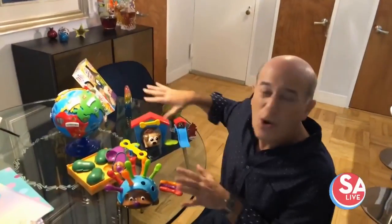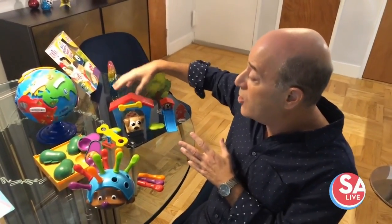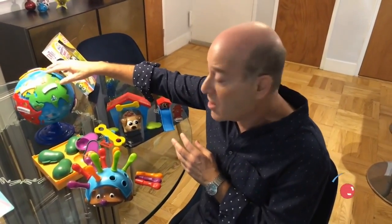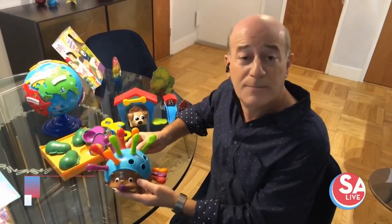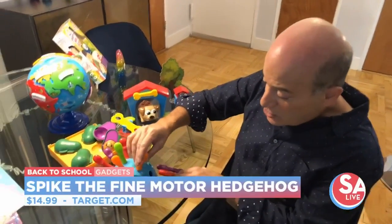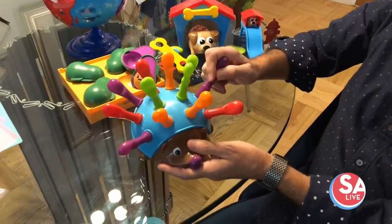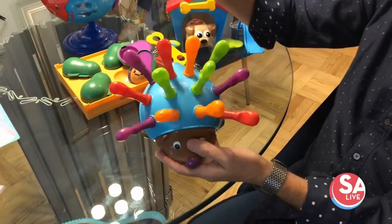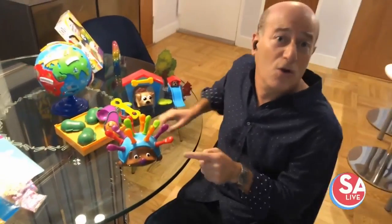Next, from the folks at Learning Resources, these are all STEM toys — Science, Technology, Engineering, Math. This one teaches coding. This is a Puzzle Globe, great for learning all about geography. These avocados teach emotions. And this is called Spike the Fine Motor Hedgehog — the quills help kids learn about colors and numbers, and grasping them builds fine motor skills. When you're not using the quills, they can all be stored inside Spike's back.